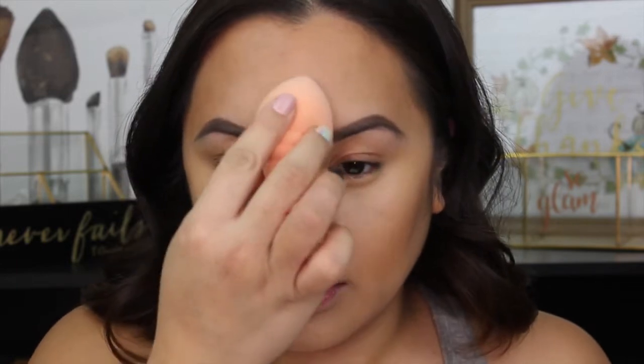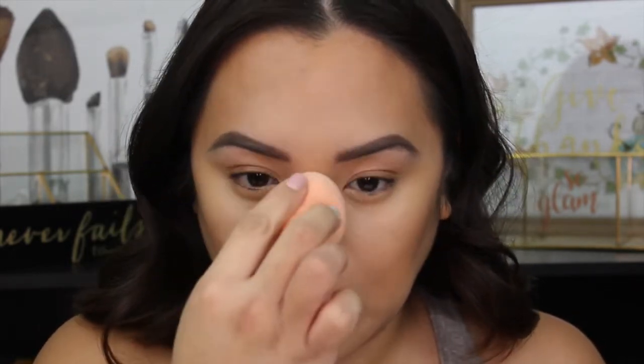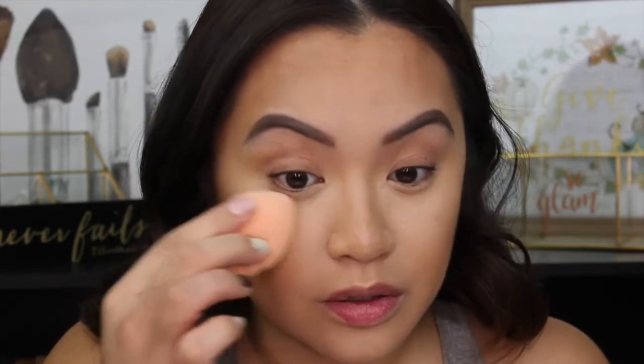I have to remember this is unedited. Now I'm going in with my beauty blender to further blend everything out, kneading everything together. I'm finally blending underneath my eyes.